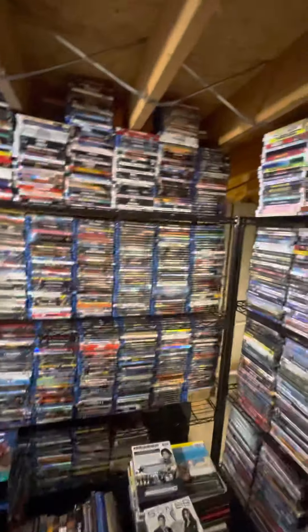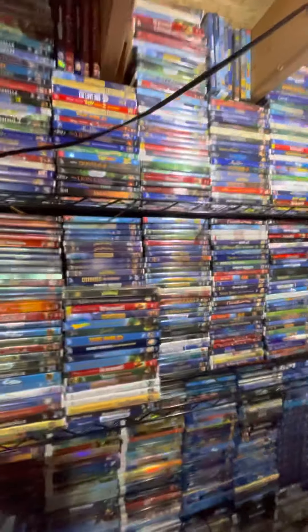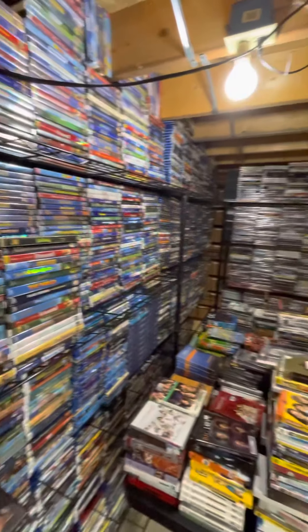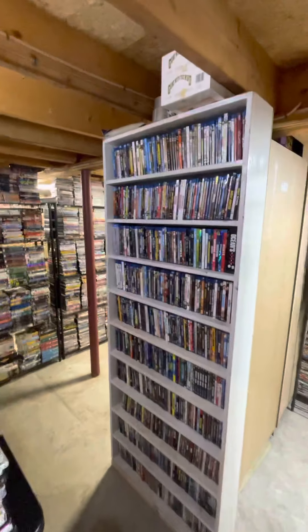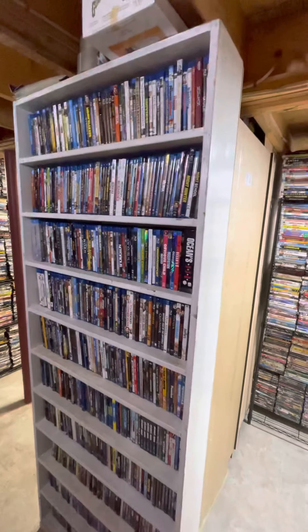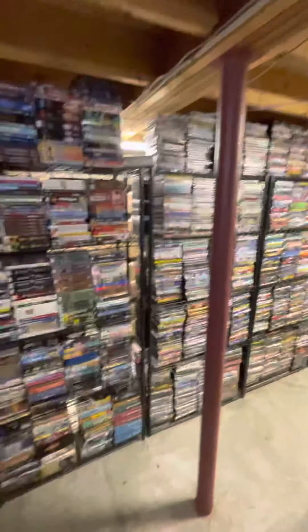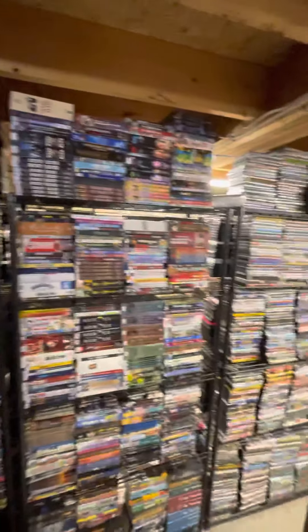These are all our double Blu-rays, double Disneys. And our Blu-ray section — that's what's taking us so long. We pulled all our S's to Z's out and put them in boxes because we're just running out of shelf space.